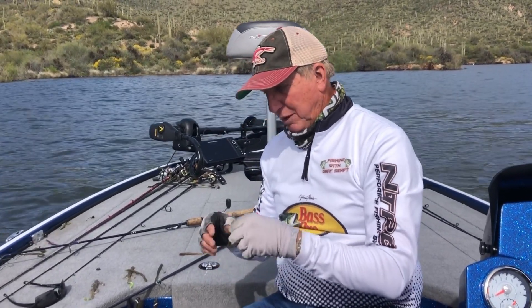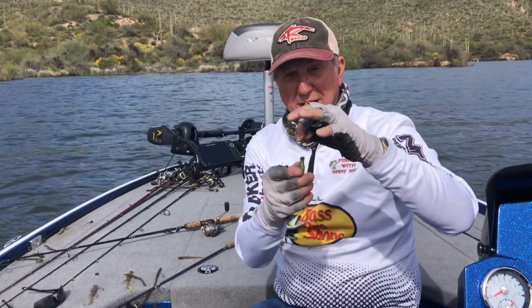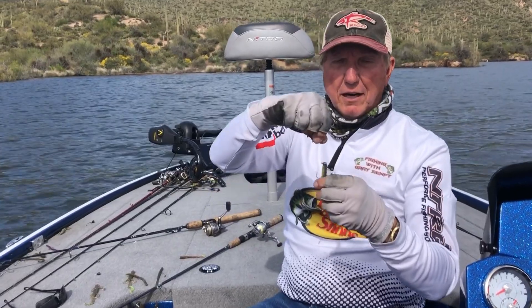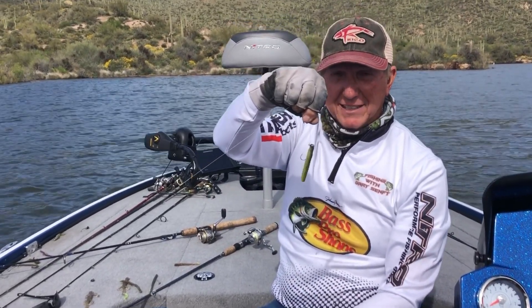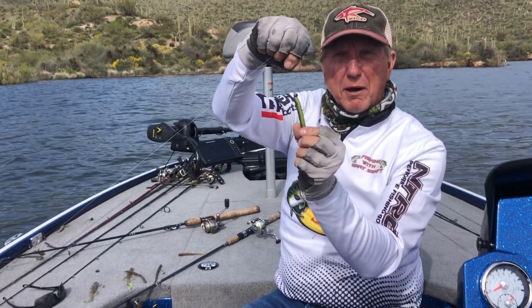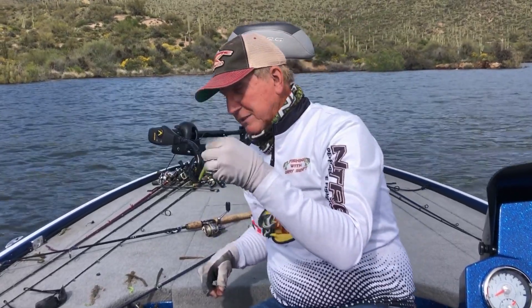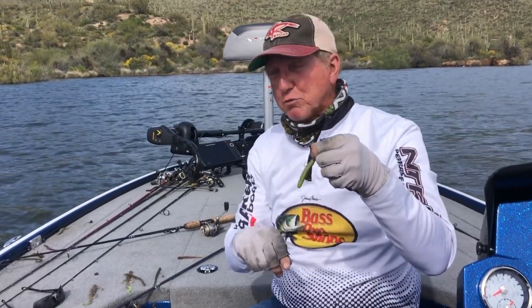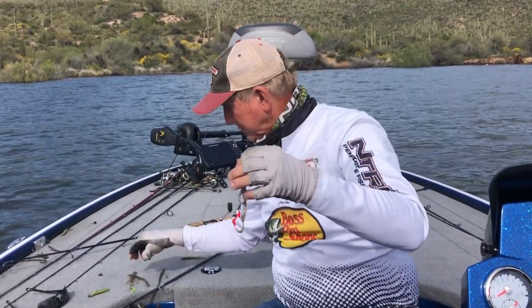This little ned rig did some damage today. Just a real little thing — one tenth of an ounce — and it's just speckled on the top, chartreuse on the bottom. We used several different kinds of ned rigs, but the chartreuse is what's getting them. Another thing we had luck on this morning was the Texas rig lizard.